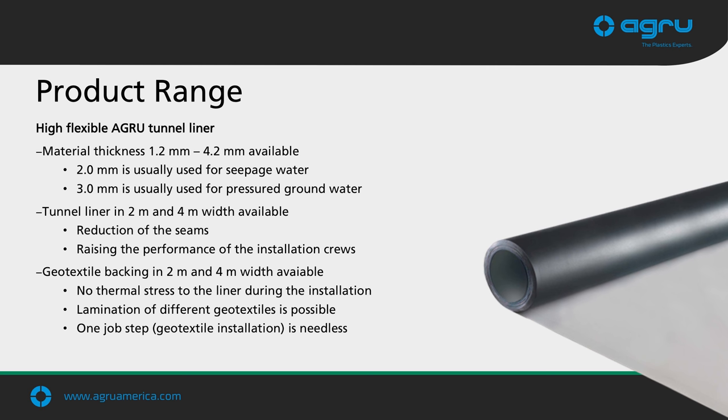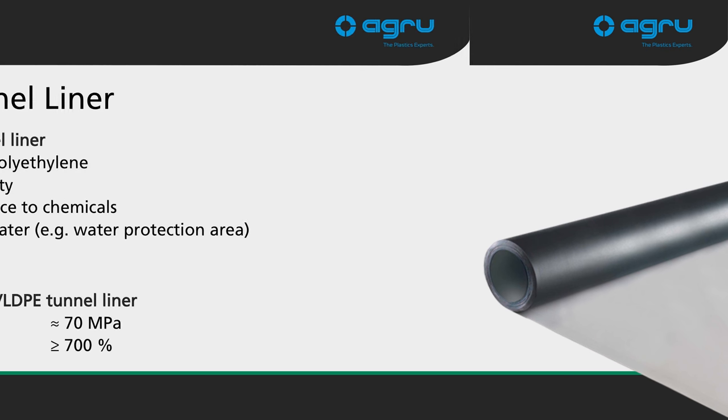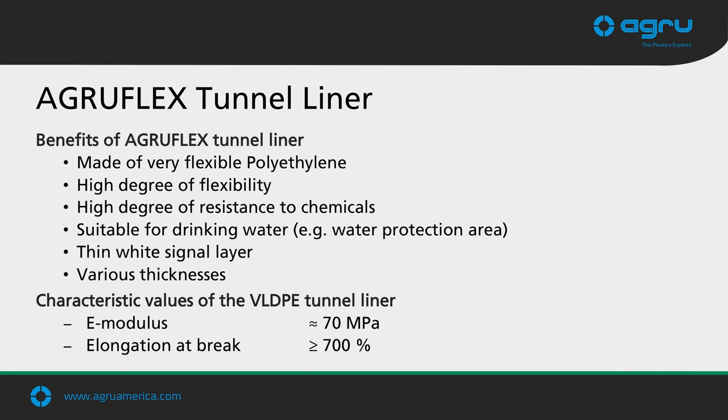Agro recommends and extensively uses a VLDPE AgriFlex tunnel liner. This liner can vary in thickness from 1.2 millimeters up to 4.2 millimeters, and is available in widths from 2 meters up to 4 meters. We can also apply a geotextile backing, which we'll explain further. It can be used in our EasyFix attachment system or to minimize the use of separate cushioning geotextiles. The elongation at break of the VLDPE liner is over 700%, and the E-modulus is 700 megapascals.